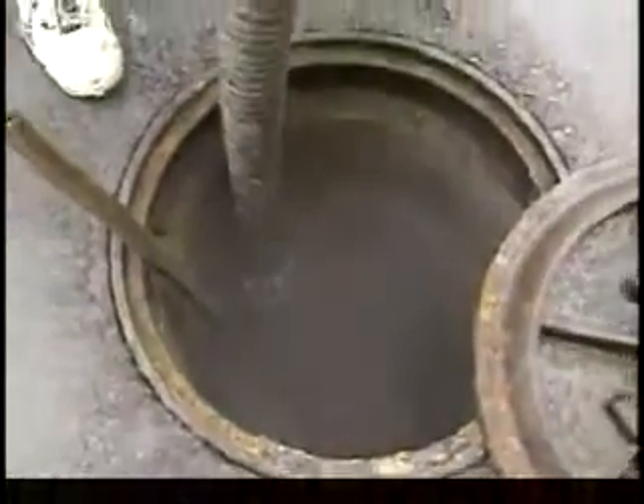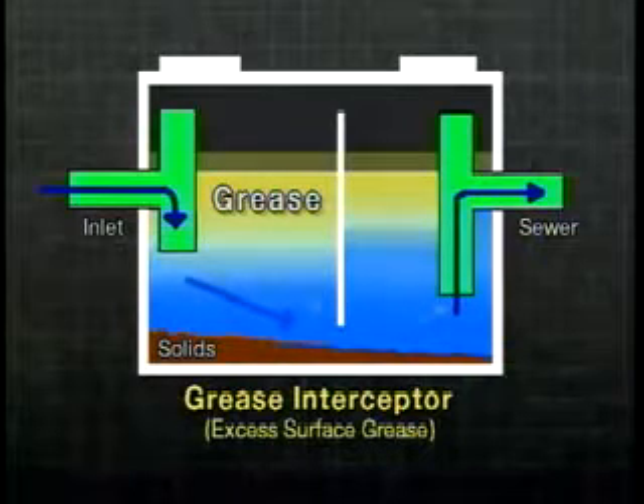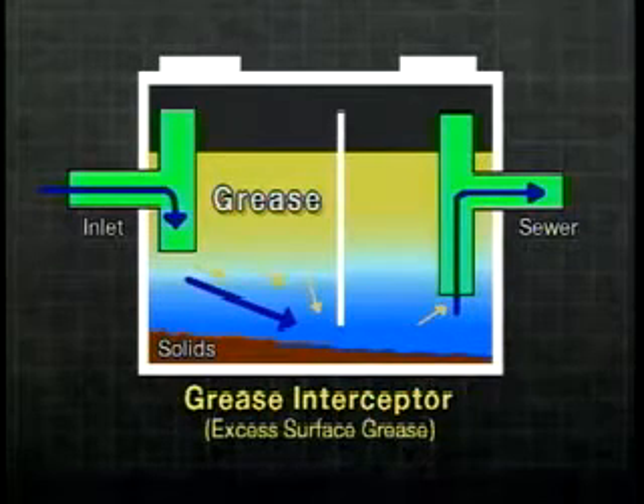There are two basic methods for maintaining your grease interceptor. First, minimize surface grease. As the surface layer solidifies, it reduces the volume of the interceptor, which in turn reduces the amount of time allowed for the layers to separate. Then more grease will pass through to the sewer, or pipes may become restricted and cause backup. You can help avoid backups by following the kitchen BMPs previously mentioned, and by having your grease interceptor checked and cleaned on a regular basis.